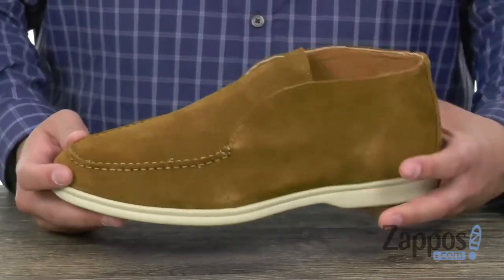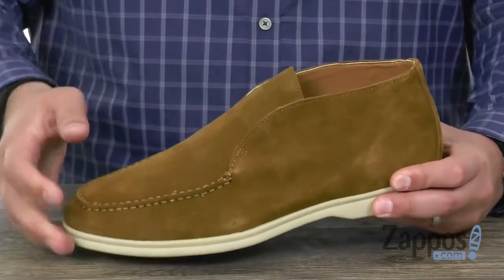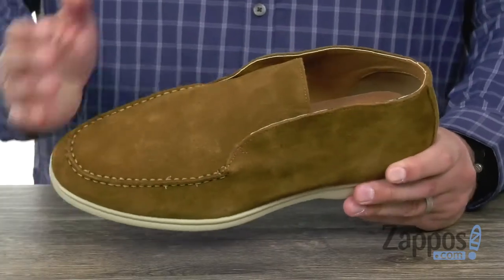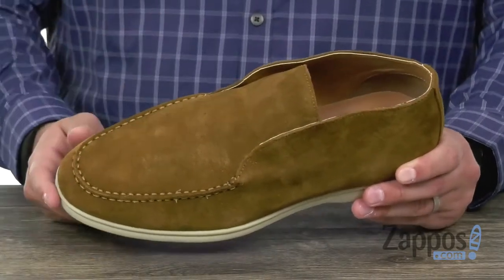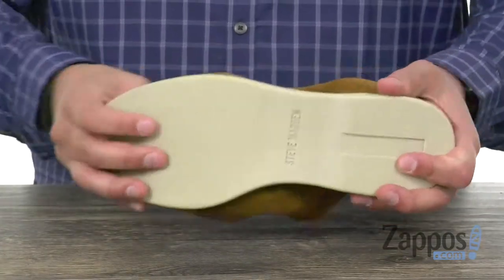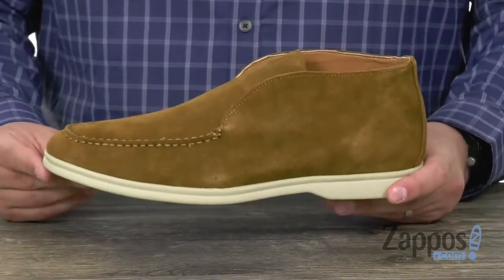No laces up here — you just have this stretchy band under the tongue, so you slide your foot in and out quick and easy, and you are locked in ready to go. It's got a leather-lined interior, so you know it's gonna be very breathable and cozy in there. Once you slide your foot in, there's a thick shock-absorbing synthetic outsole down here. It's got a great flex to it.